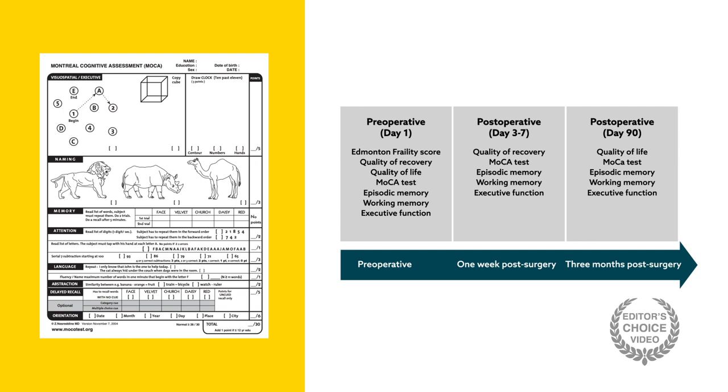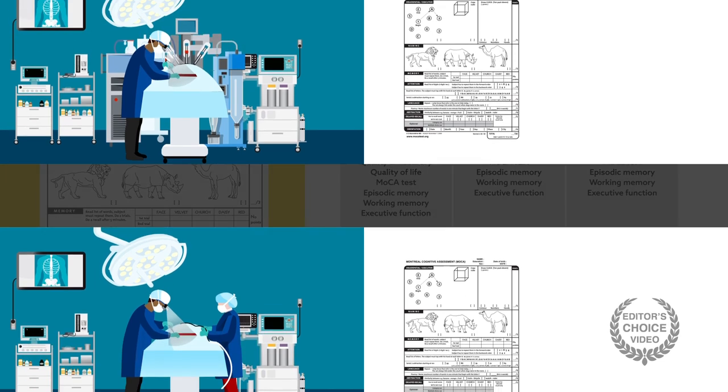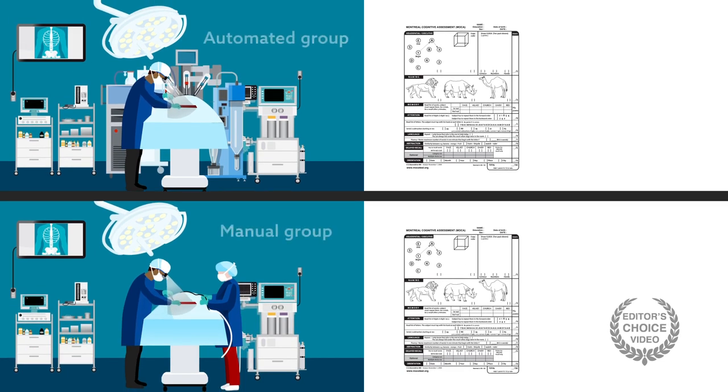In the week following the surgery, patients were reassessed and once again at three months after surgery. The researchers found that patients in the automated group had on average no change in their cognition scores from before and one week after surgery.